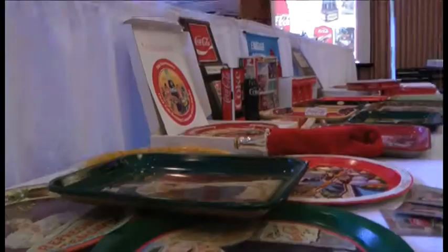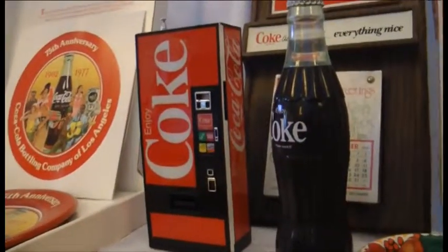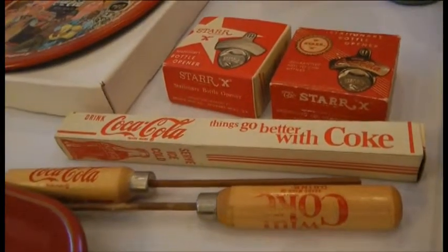Today we've got more than 500 different brands throughout the globe, more than 3,000 different products. There's something there for every person, regardless of their age or their taste preferences.